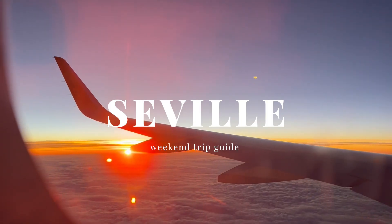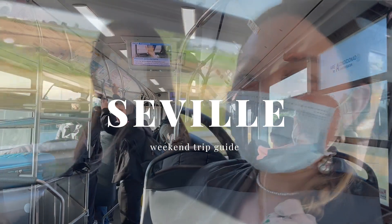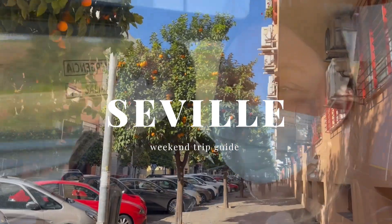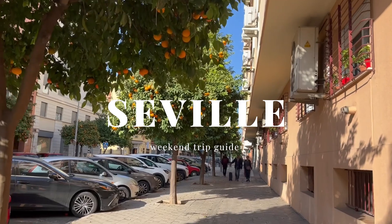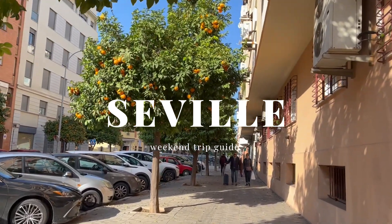Hi, my name is Mia and I'm a full-time interior designer based in London. In this video, let me share with you seven ways you can enjoy your weekend in Seville that you don't want to miss. Let's jump in!